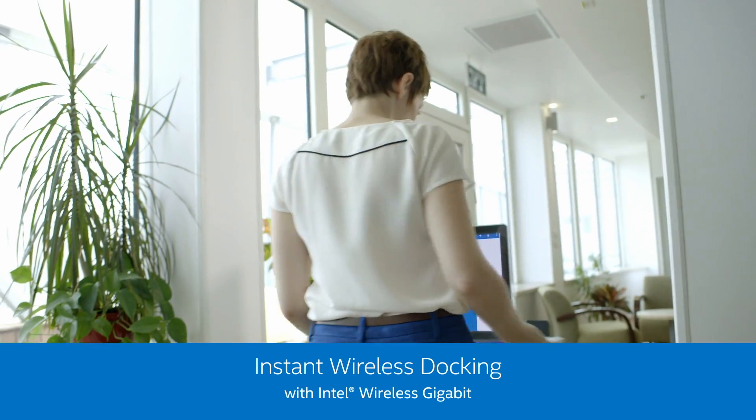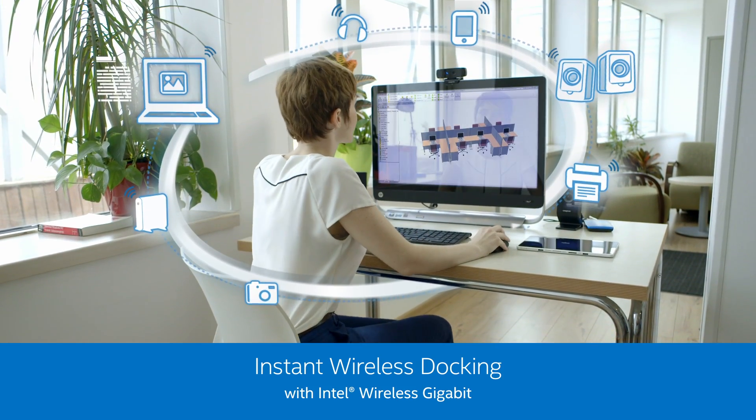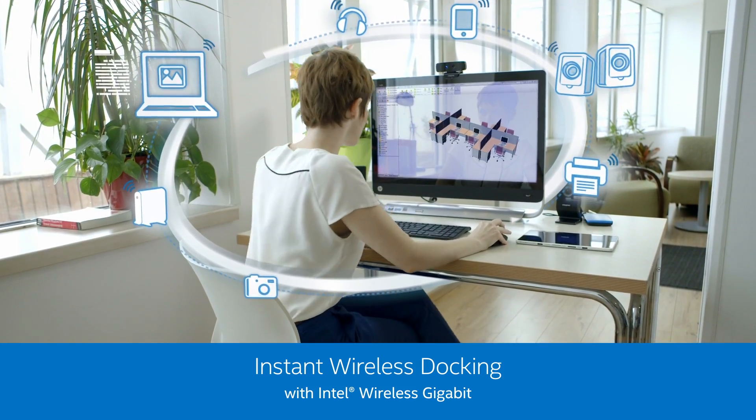Instantaneous wireless docking through WiGig technology, enabled by the Intel Tri-Band Wireless AC Combo Solution — WiGig, Wi-Fi, and Bluetooth.